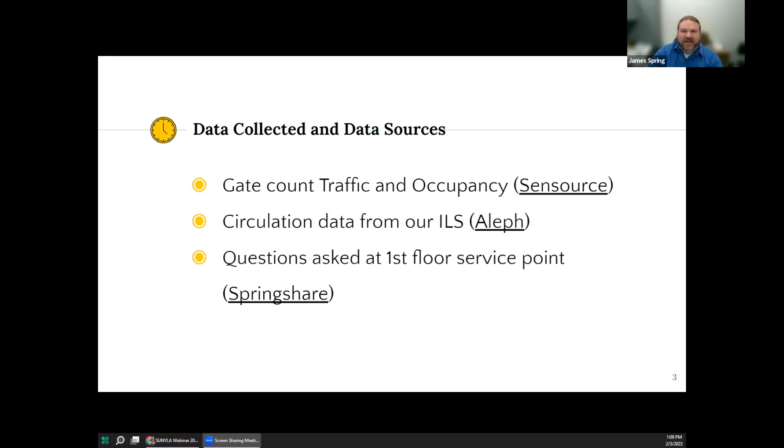Let's talk about what data we looked at and where it came from. We broke up data into semesters: fall, spring, winter, and summer, starting with fall 2019 and picking back up with fall 2020. For gate counts, we collected both traffic and occupancy data. Traffic counted the number of entries collected by our people counter system for our three public entrances. For occupancy, we use a Safe Space add-on from the people counter vendor, collecting both hourly average and hourly max occupancy. For circulation of materials, we included loans, returns, and items scanned for in-house use — meaning scanned after being pulled off the shelf but not checked out.